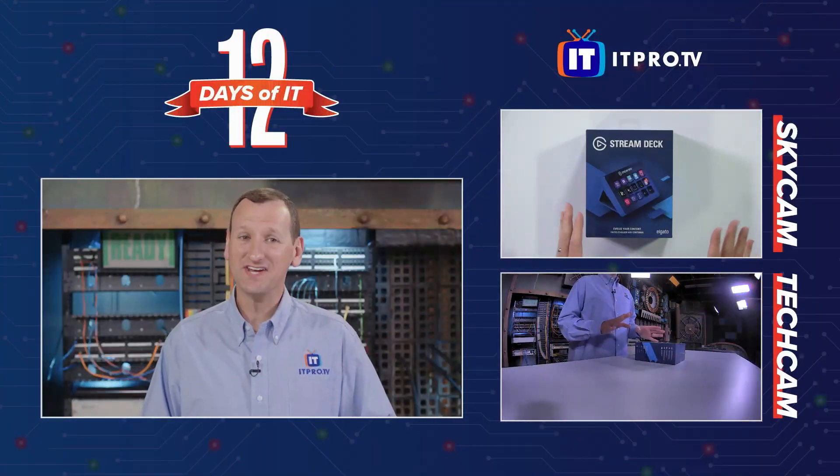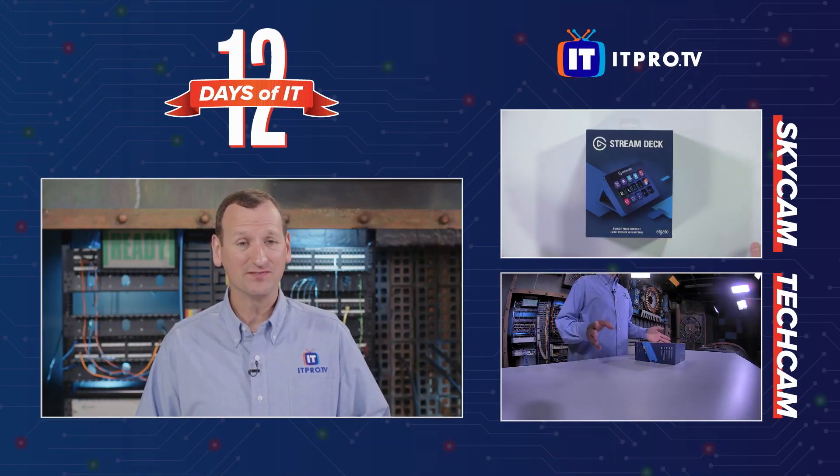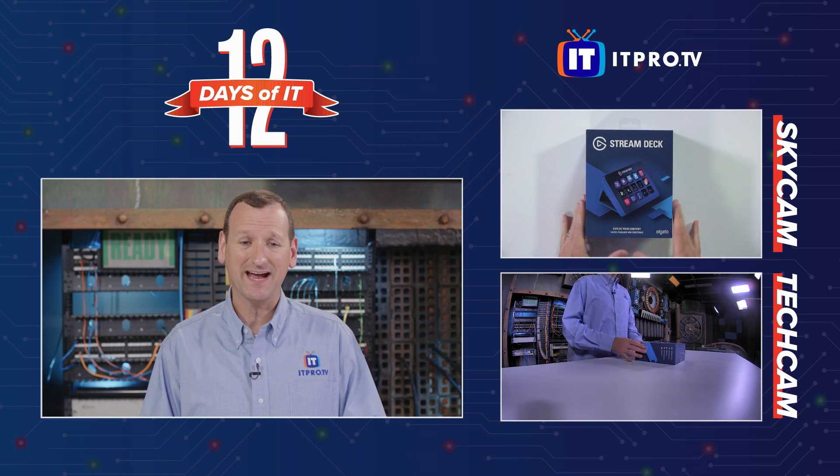Thanks a lot, Zach. I'm really excited about today's gift — of all of our 12 Days of IT gifts, this one's my absolute favorite.